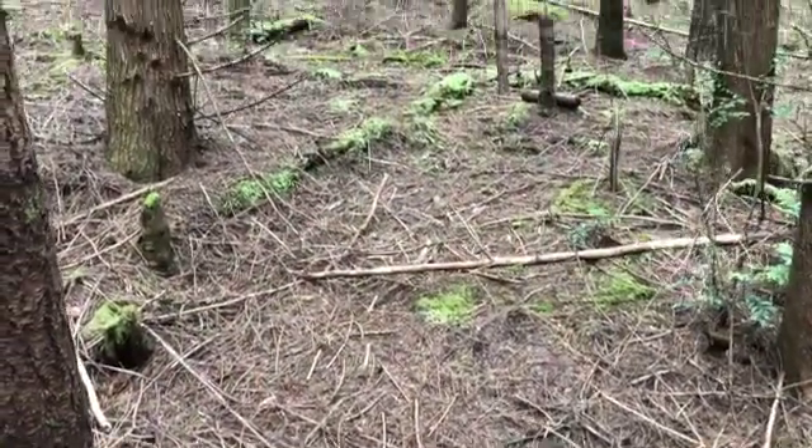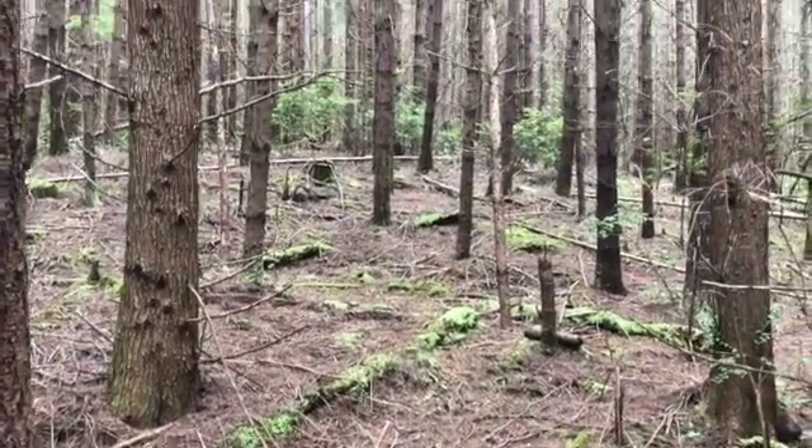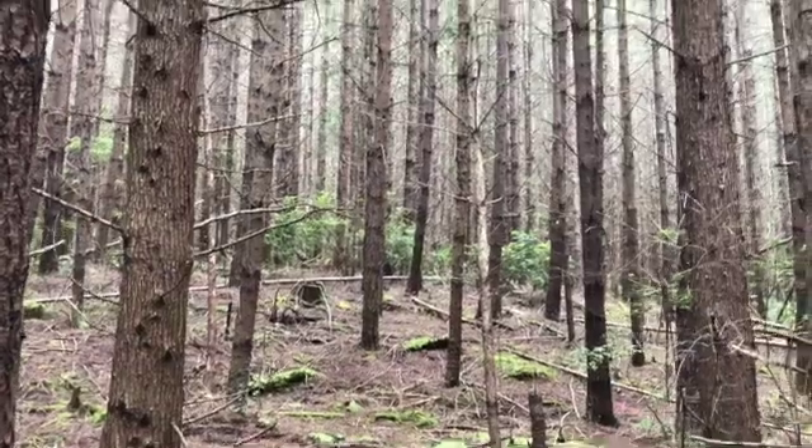So, next time you're out mushrooming, don't just stare at the ground. Lift your head up, higher, and look around. You never know what you might find.